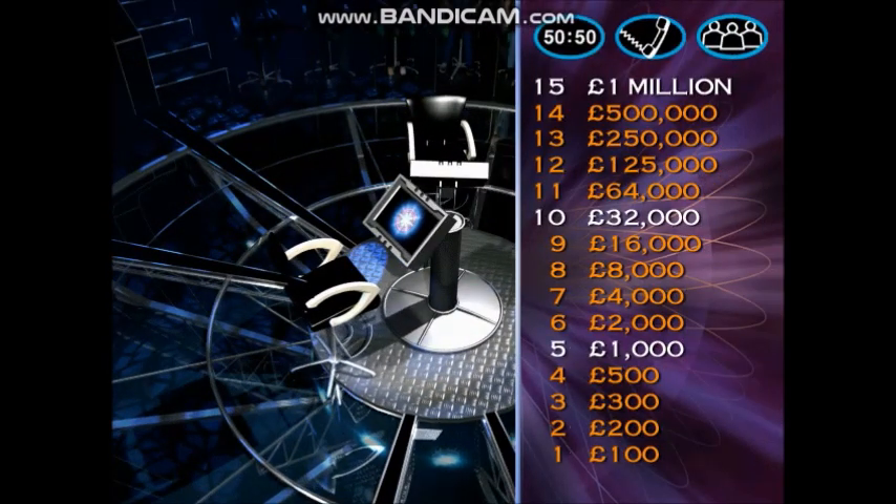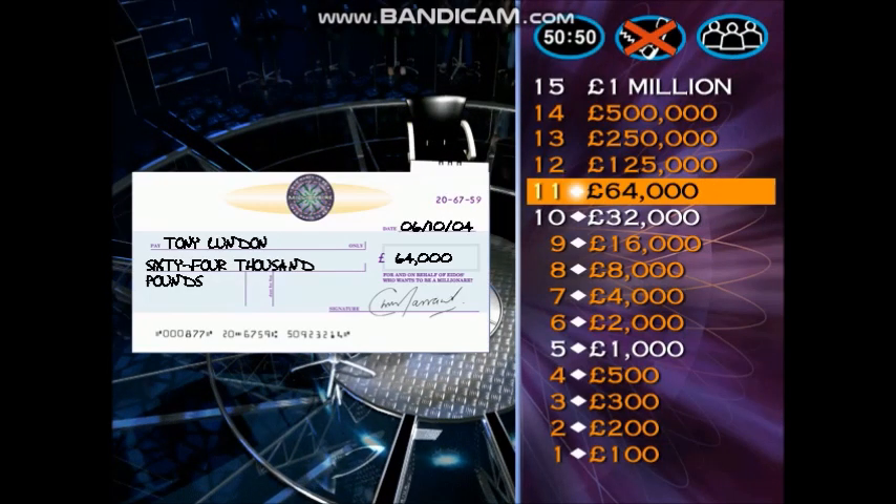Now you're getting into really serious money territory. The next question is worth £125,000, and you are just four away from a million. Take your time — you don't have to play it, but here it comes.